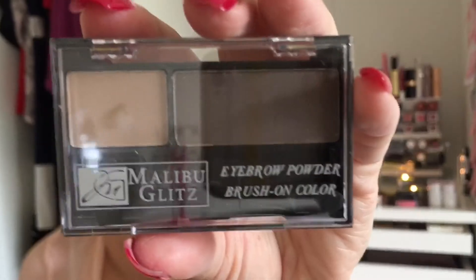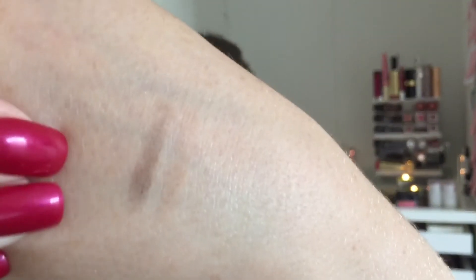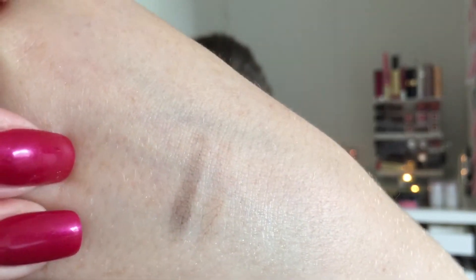Then I got the Malibu Glitz Eyebrow Brush On Colour in the shade Medium Brown. You've got the darker one this side and the lighter one the other side. We'll definitely use the darker one - that is really nice.